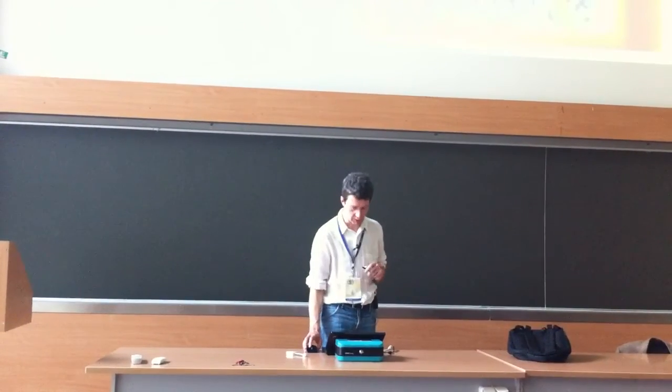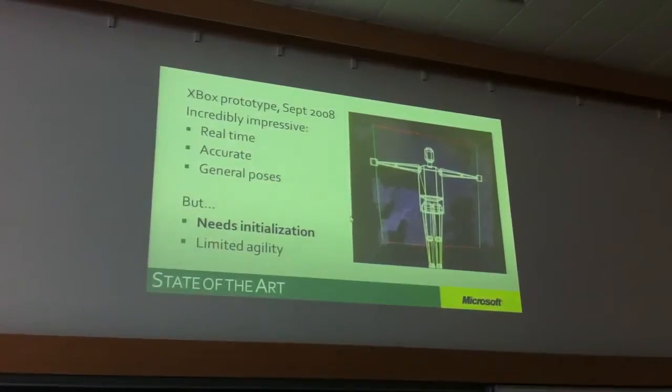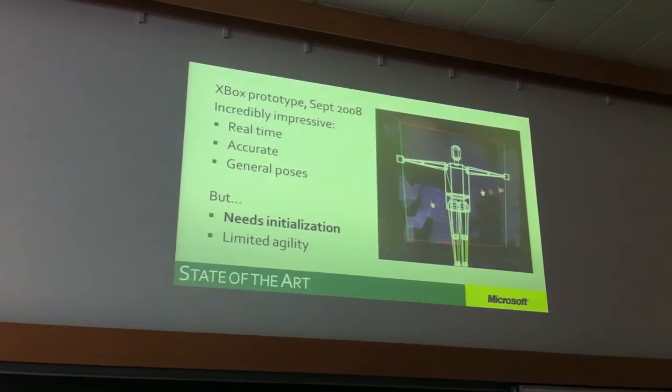So we still said we can't. And then they said, oh, I see, that's a shame, because we've built one that already works. This is 2008. I've shown you the two sort of state-of-the-art body tracking systems in 2008.